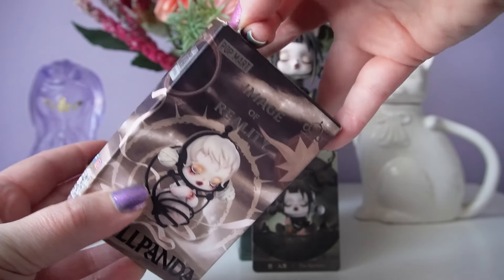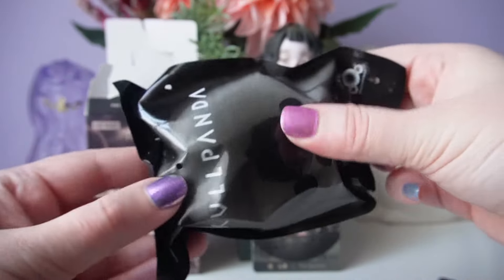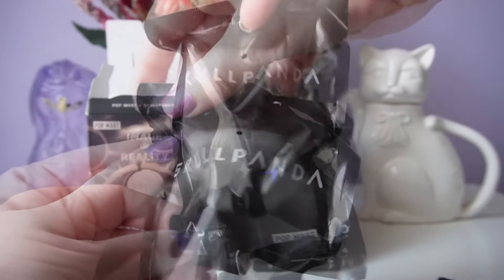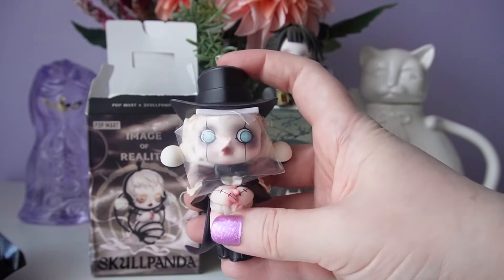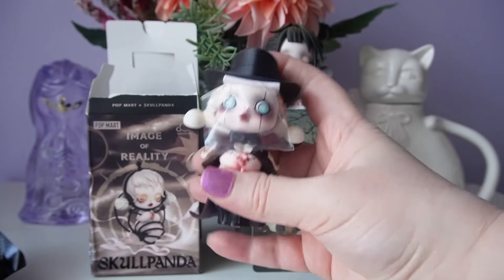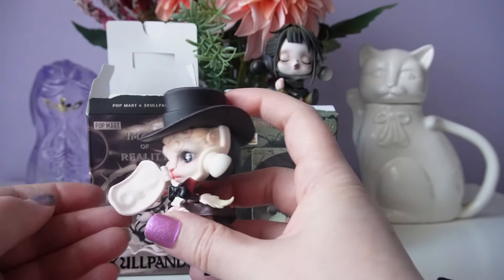This box is definitely heavier than the other series, but these figures are standing where the other ones were sitting. Let's open it up and have a look. It looks like we have the same bag as the previous series, which is cute, but I wish Popmart did unique bags for each series like Finding Unicorn does. Let's see who we have inside for our Image of Reality. It looks like we got the one with the creepy mask. I do like this one — it reminds me of a magician with this hat and cape. And it looks like we have plastic and a bit of foam protecting the mask. So creepy to see our little lamb face inside — I thought it was a rabbit but I think it might be a lamb.